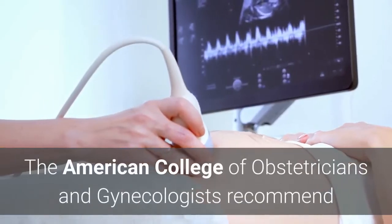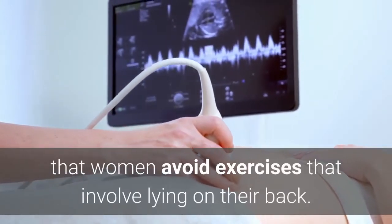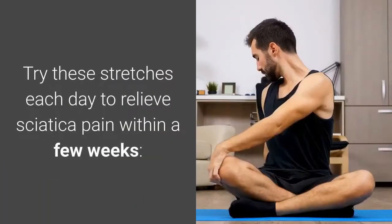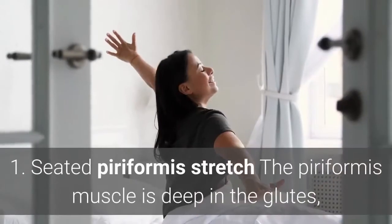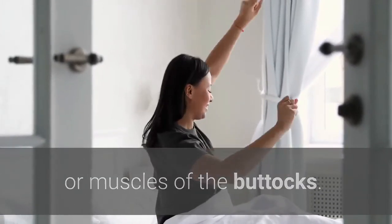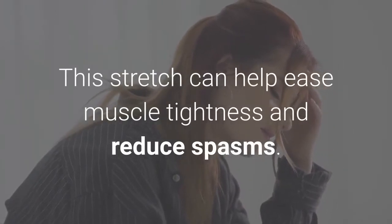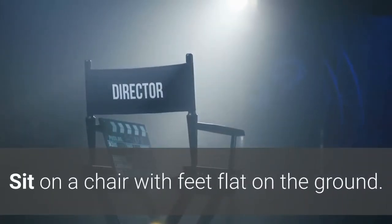The American College of Obstetricians and Gynecologists recommends that women avoid exercises involving lying on their back, because in this position the uterus presses against a large vein that leads to the heart. Try these stretches each day to relieve sciatica pain within a few weeks. The first is the seated piriformis stretch: the piriformis muscle is deep in the glutes, and spasms in these muscles can cause sciatica pain. This stretch can help ease muscle tightness and reduce spasms.